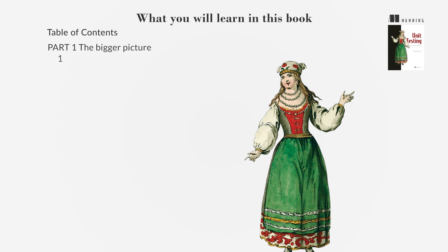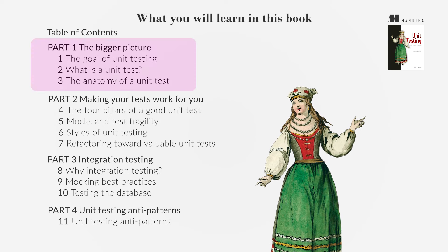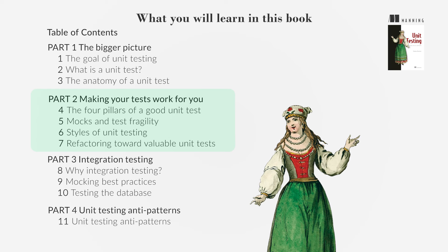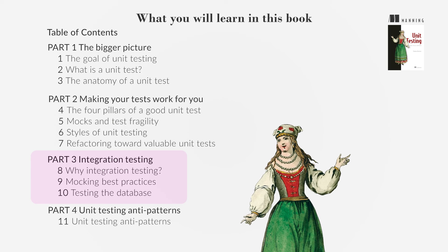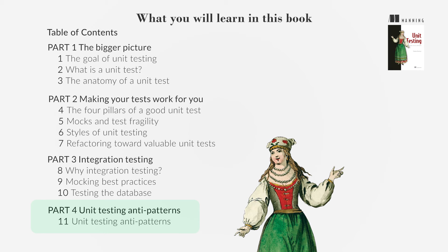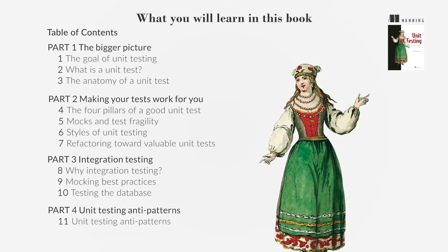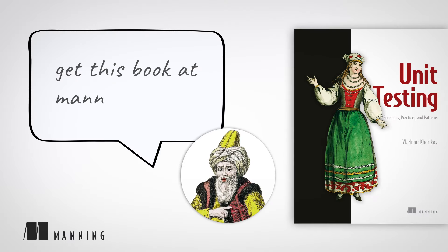This book aims to provide a deep understanding of unit testing beyond the basics. It teaches how to differentiate between effective and ineffective testing practices, how to maintain a valuable test suite, and how to integrate testing into the software development life cycle effectively. The book also discusses how to avoid common pitfalls and anti-patterns in unit testing. Whether you are new to unit testing or looking to refine your skills, this book offers valuable insights and practical advice applicable to any software development project. Get this book at Manning.com.